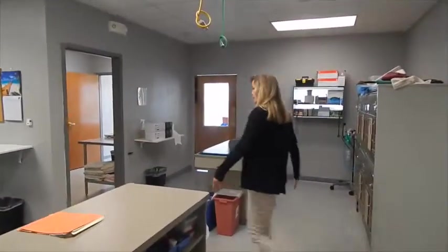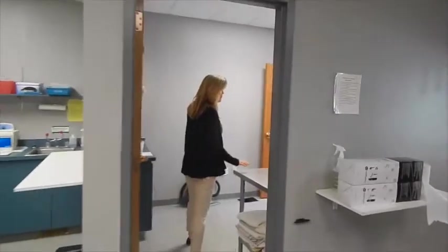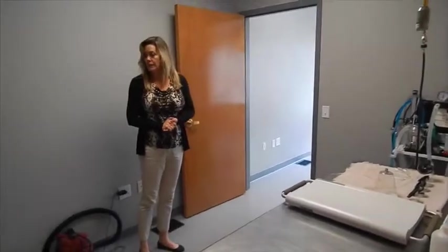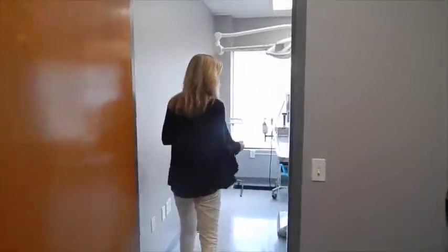Before they actually go into surgery they come through our induction room. This is where they get vaccinated, anesthetized, shaved for spay and neuter surgeries, intubated, and then they come into our surgical suite.